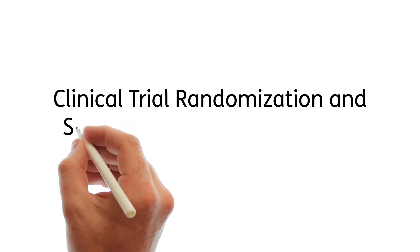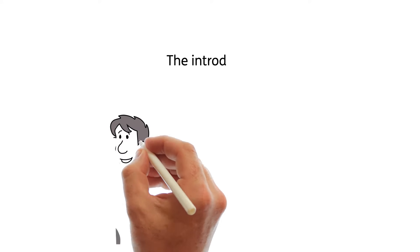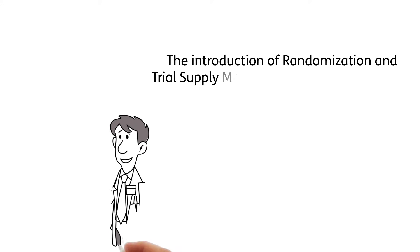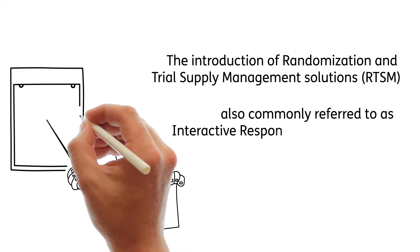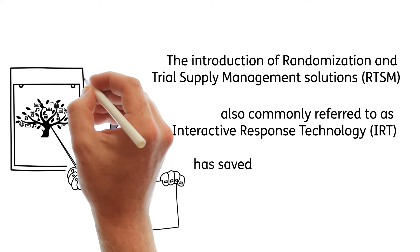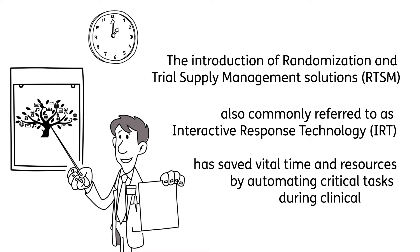Clinical Trial Randomization and Supply Management Systems of Tomorrow. The introduction of randomization and trial supply management solutions, also commonly referred to as interactive response technology, has saved vital time and resources by automating critical tasks during clinical trials.